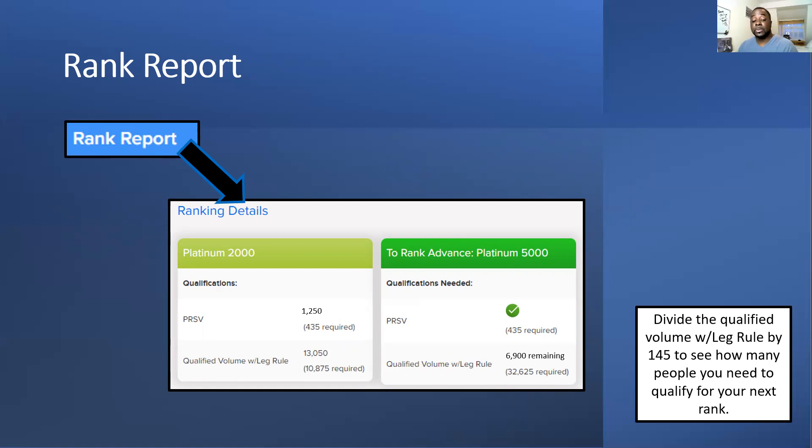You need to keep your PSRV up as well as your rank volume. Your developing leg is the one that needs to be growing. If your other two legs drop down, your total group volume drops — and if it goes below the required amount you de-rank back to the previous rank. So always keep your legs up and once you've got that balance, you're right.